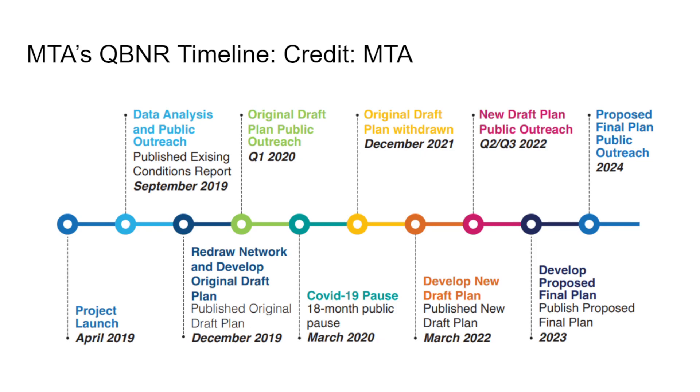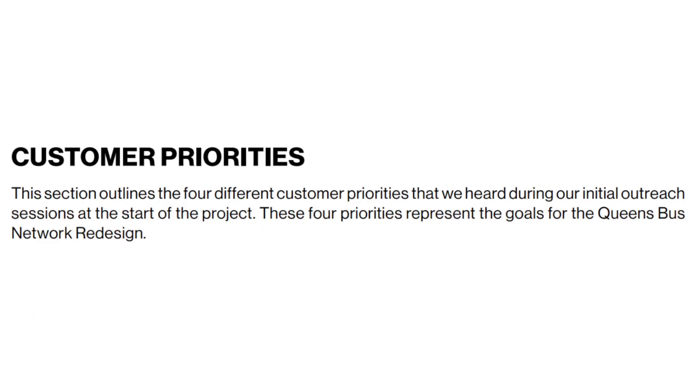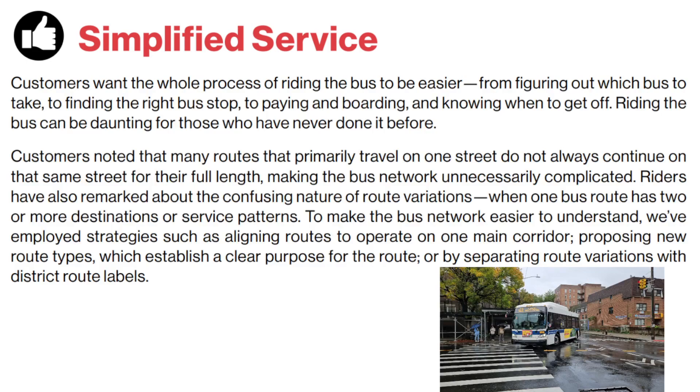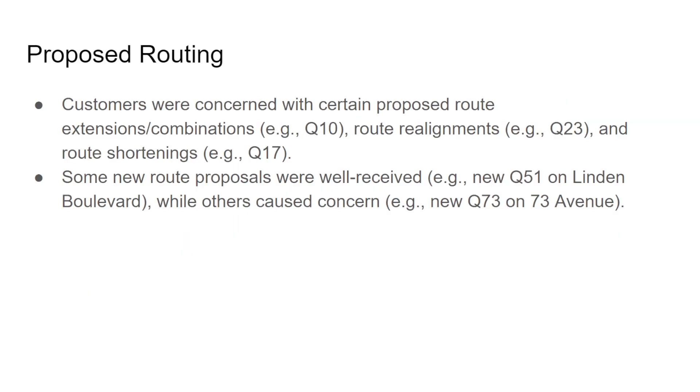I'm just going to sum up this part because there are like 30 slides to explain the intro before we actually get to the route profiles. We've been doing a lot of research, data analysis, and public outreach — blah blah blah, you can keep reading if you want. Here are the main four customer priorities: reliable service, better travel, better connections, and simplified service.